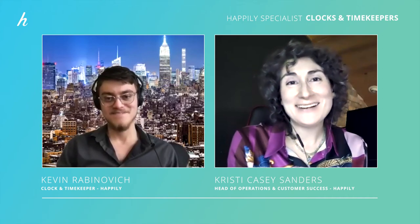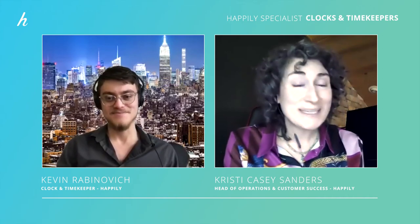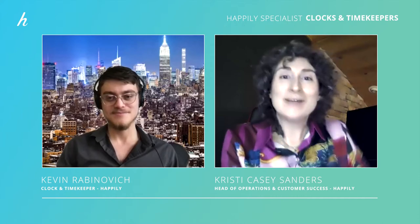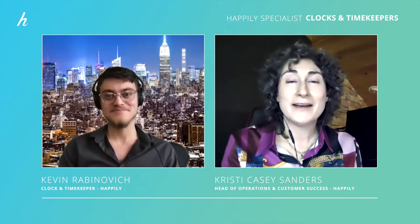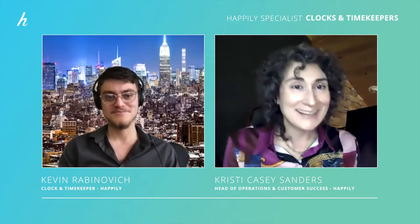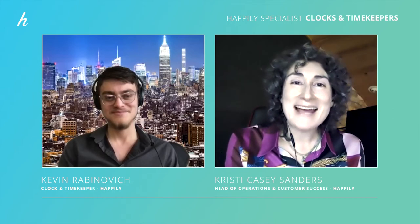Hey everybody, this is Christy Casey Sanders. I am Happily's head of ops and customer success, and I am here with Kevin Rabinovich, who is going to talk to us today about the wonderful world of being a clock. So Kevin, can you tell us what the clock does on a Happily show?